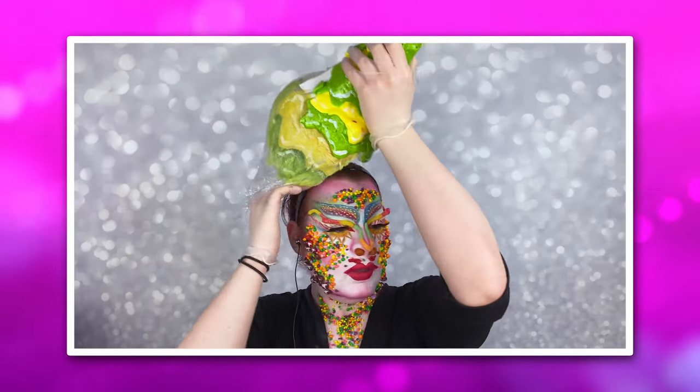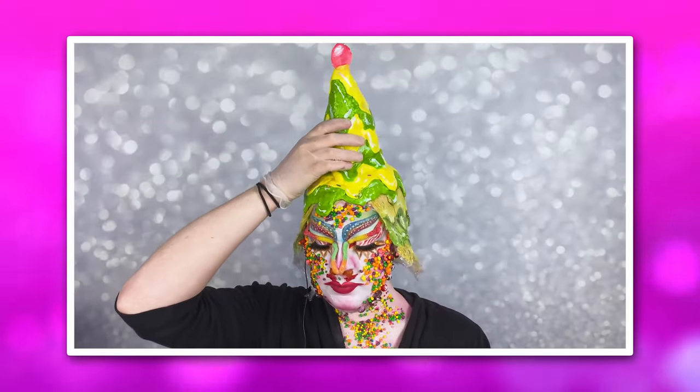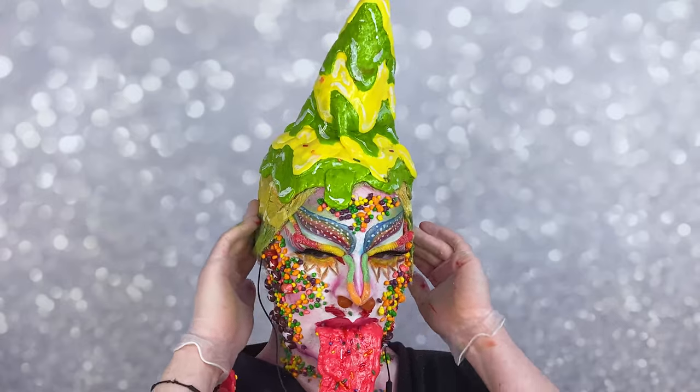With this headpiece, I really just wanted to give off the idea of candy overload, with melting candy going down my head. And then to top it off, we got a cherry. With this look, I put the cherry on top. Guess who's back in the lead? It's me. We'll be right back.